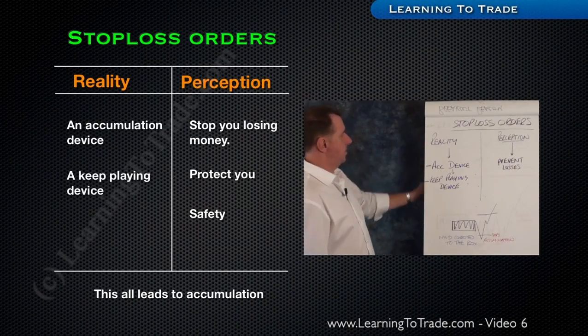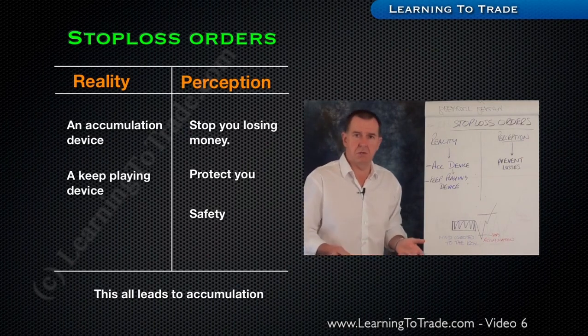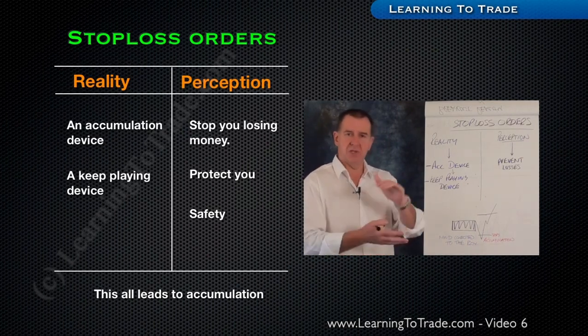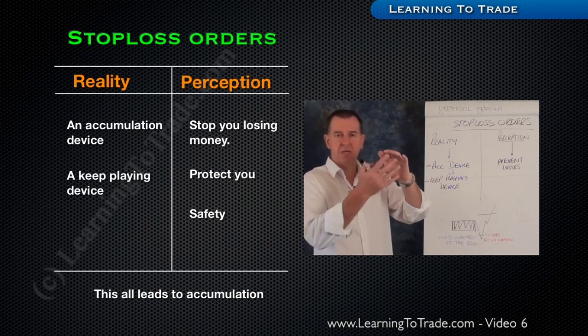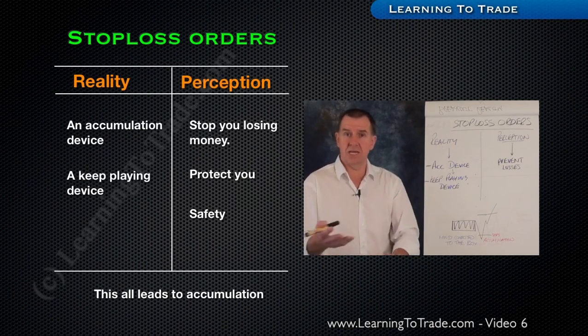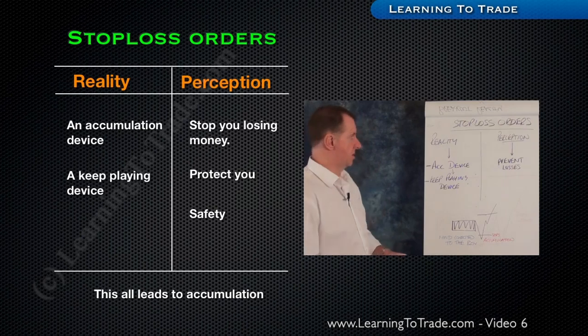Stop-loss orders — very important. They prevent us from losing huge amounts of money. For example, we wouldn't want to just buy a market without having a stop-loss for an emergency position, because if the market starts to go against us, it could empty your trading account. So from that perspective, we do need to use stop-loss orders.